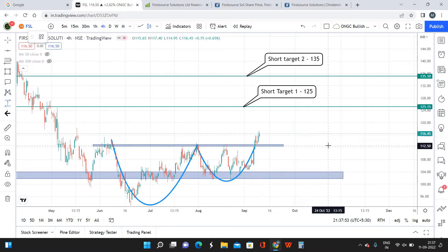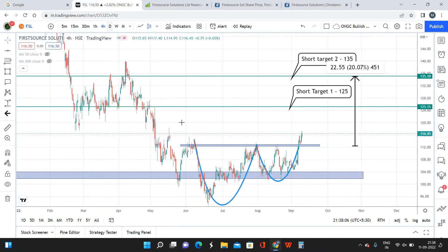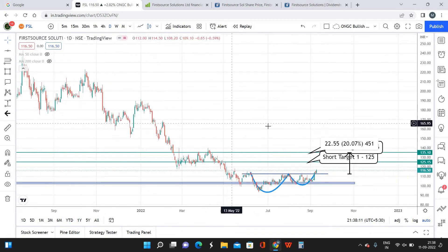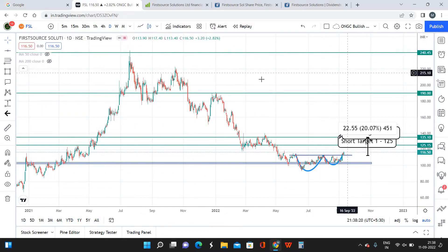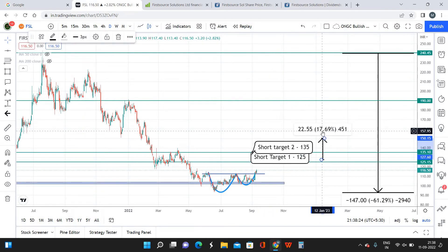If you're calculating from a percentage perspective, we will be making approximate returns of 20% within a maximum holding period of four months. Coming to the long-term perspective, FSL has already broken the resistance and is indicating a good uptrend. My first long-term target is going to be 190 and my second long-term target is the previous high, that is 240.